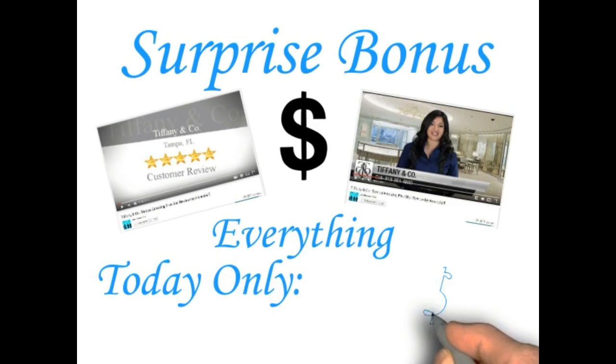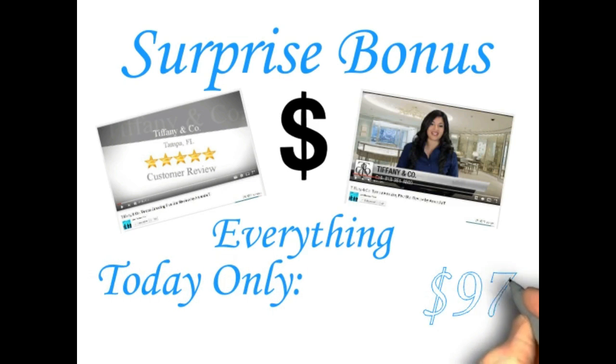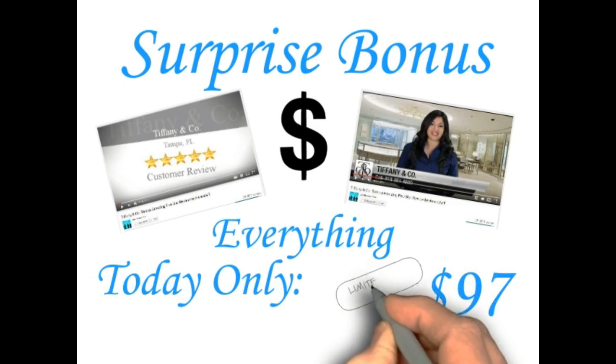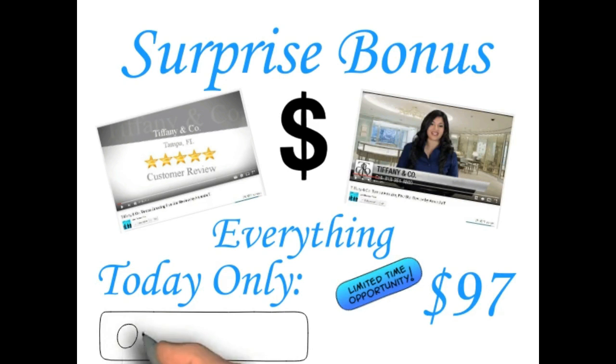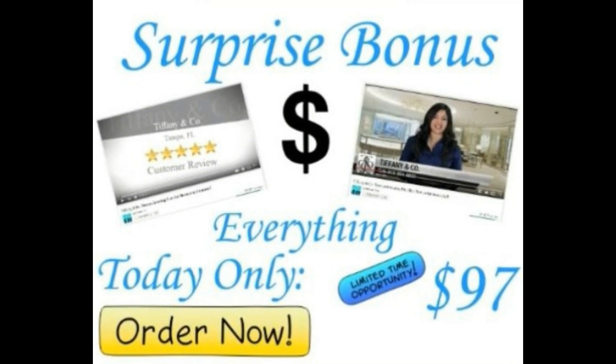For fast action takers today, you get a Hollywood-style reputation video at a crazy discount of $97, plus Easy Sketch Pro doodle software for free, and a surprise bonus to help promote your business. It's on a first-come, first-served basis, so go ahead and contact me right away.